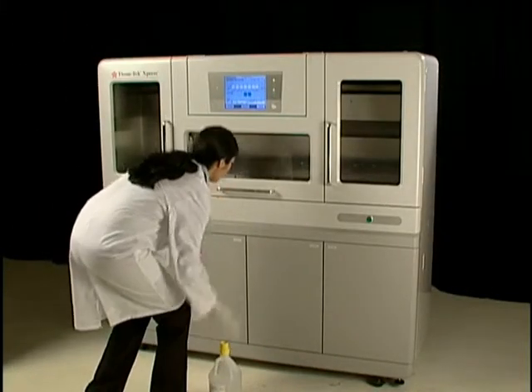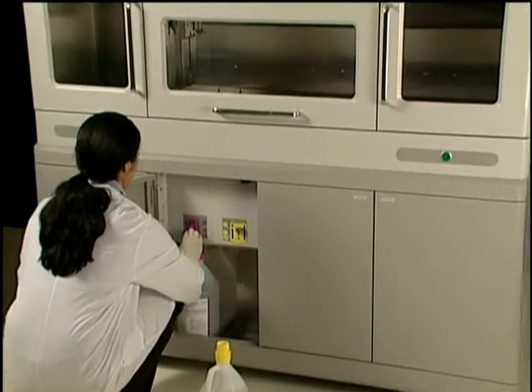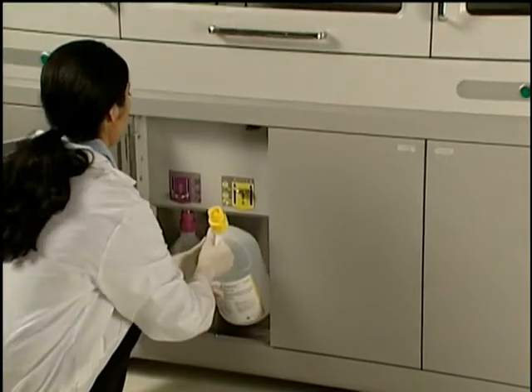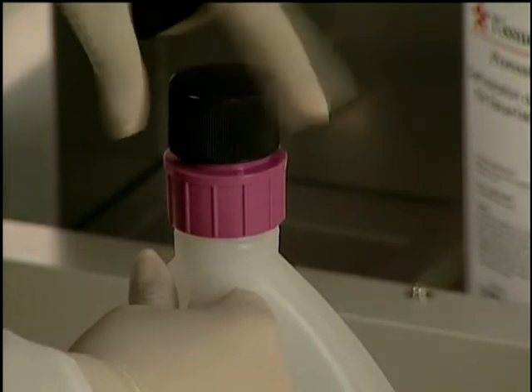In addition, the Express Rapid Processor reagents are held in disposable containers. As a result, histotechs can place reagents in the instrument without coming into direct contact with them. This feature offers other benefits of efficiency and convenience. Disposal is made easy by just removing the bottle and replacing the cap — in other words, it eliminates the need to rotate reagents and to clean the instrument.